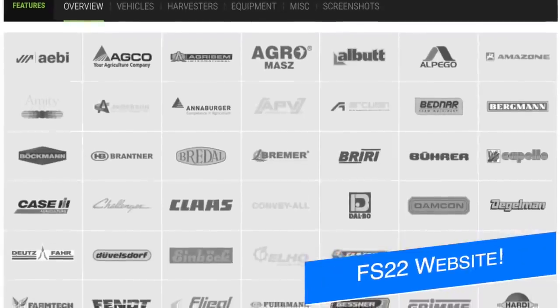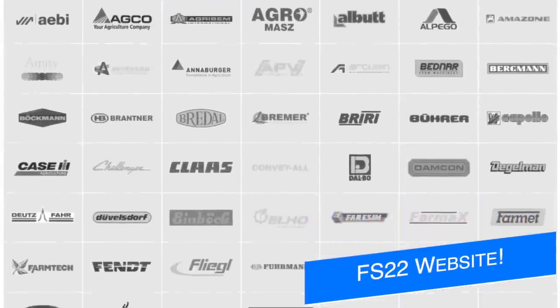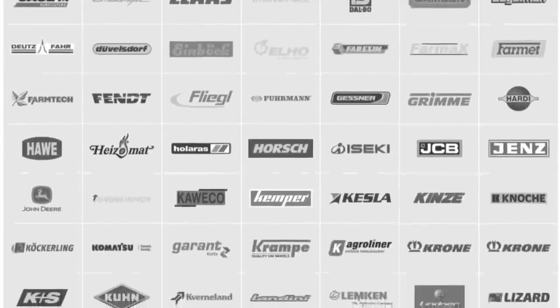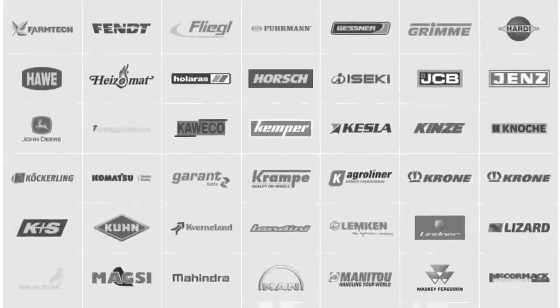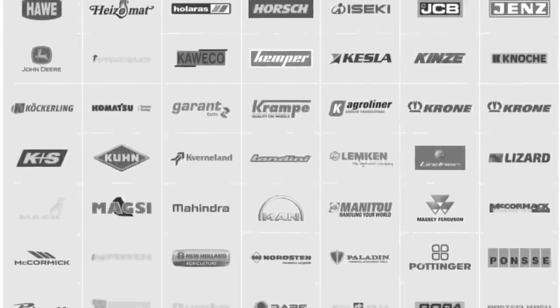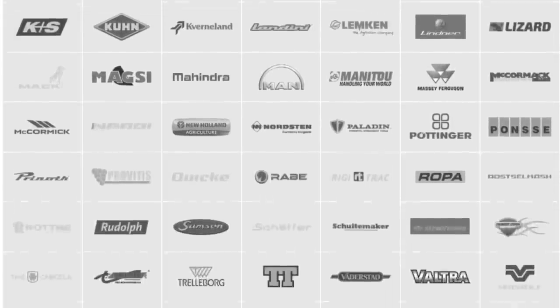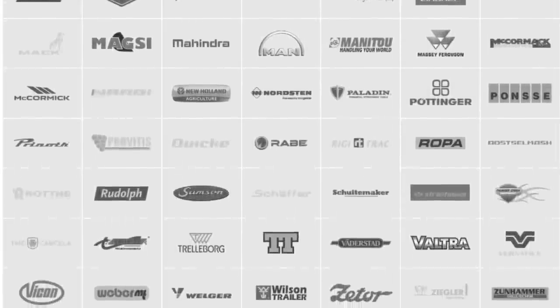Additionally, the Farming Simulator 22 website has gotten an update today, revealing some highly desirable machines and equipment. I don't want to give away too much, but if there's one Farm Sim 22 website update video that you watch, you definitely want to see the one I'm doing tomorrow morning. You can also check out the Farm Sim 22 website right now — that link will be in the description.